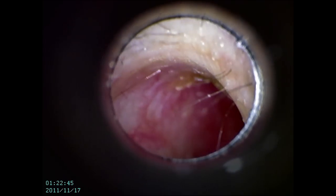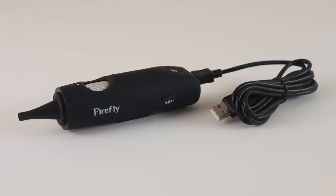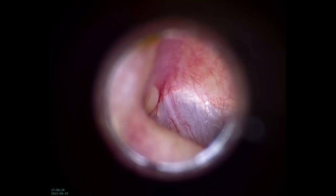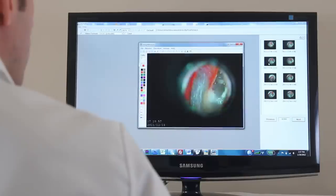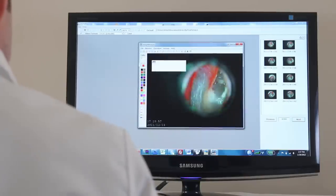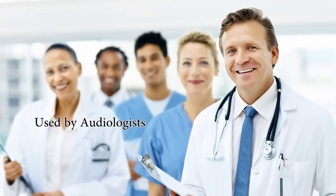For applications requiring even higher resolution, consider Firefly's wired model, the DE500 otoscope. The DE500 provides a crystal-clear HD image from a state-of-the-art high-resolution sensor, rivaling image quality from competing otoscopes that cost over 10 times more.